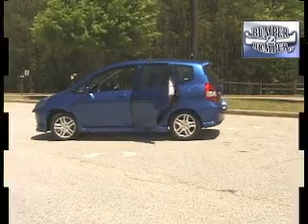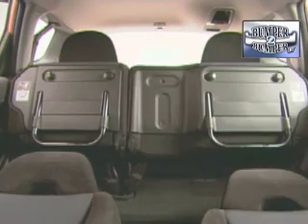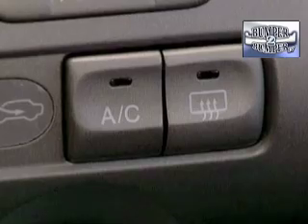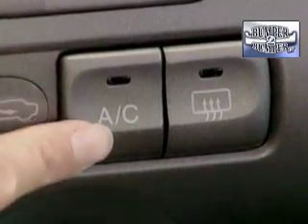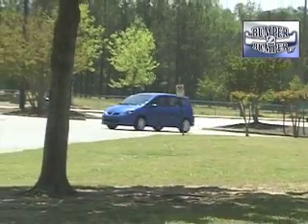While getting four people into that 1973 Civic may have been a squeeze, the Fit can easily accommodate four adults with healthy appetites. Once inside, drivers and passengers find a compartment that is flexible in its layout. They also find that the Fit is well engineered in terms of headroom and easy-to-use controls.